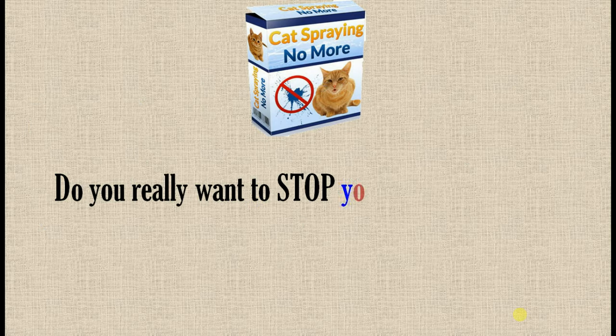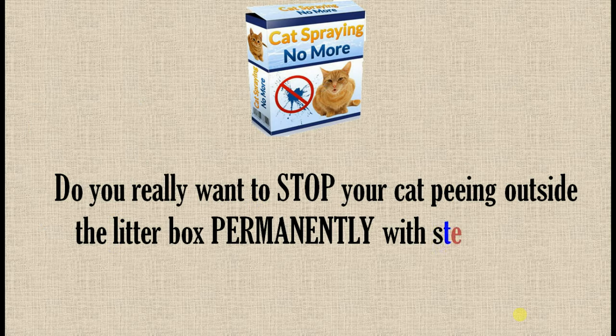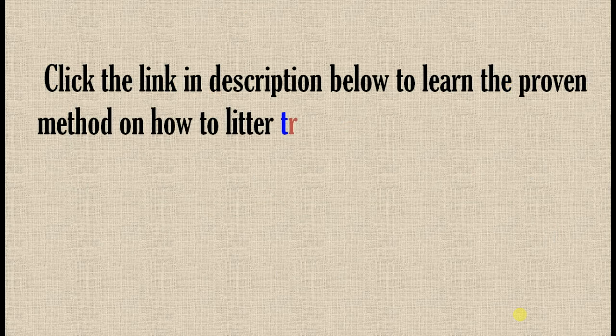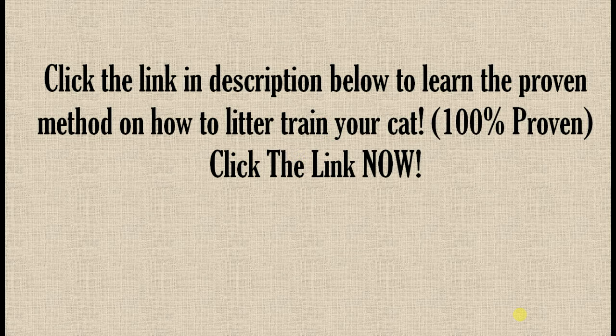Do you really want to stop your cat peeing outside the litter box permanently? Click the link in the description below to learn the proven method on how to litter train your cat. 100% proven — click the link now.